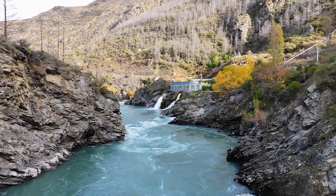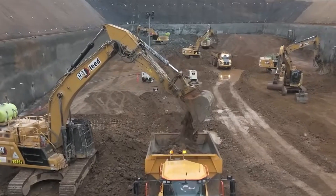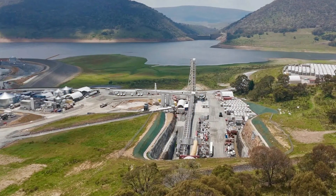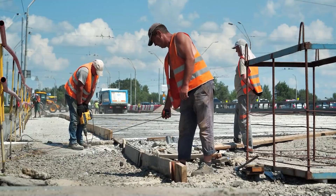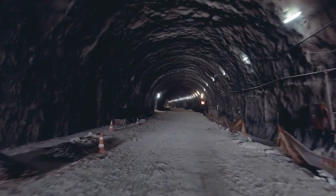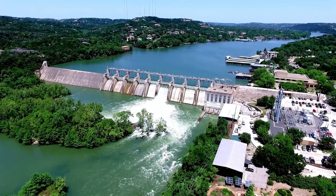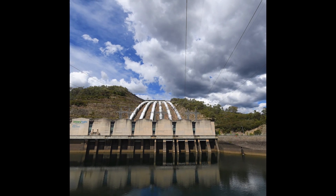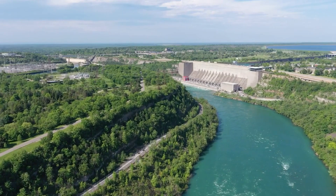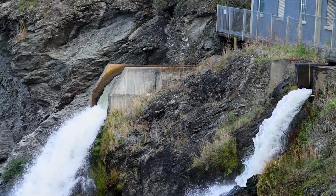To understand why Snowy Hydro 2.0 is such a big deal, we have to go back to the original Snowy Mountains Hydro scheme, one of Australia's greatest engineering achievements. Built between 1949 and 1974, it involved over 100,000 workers from 30 different countries, carving 145 kilometers of tunnels, building 16 dams, and creating nine power stations across the mountains. It didn't just generate electricity — this project helped fuel Australia's post-war industrial growth and irrigated millions of hectares of farmland. Today, it still supplies around 30% of Australia's renewable energy.